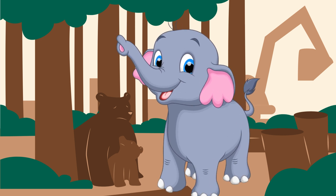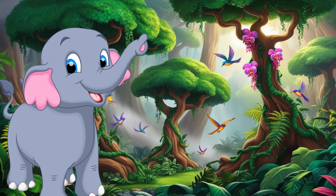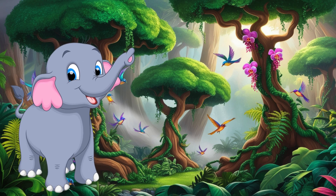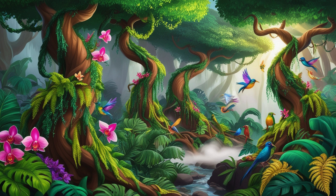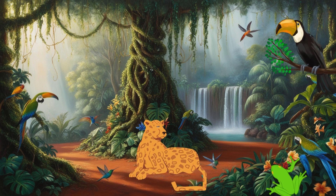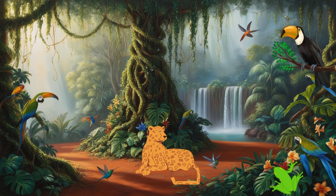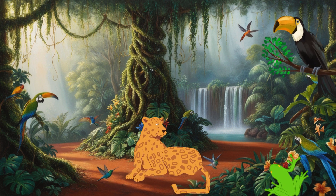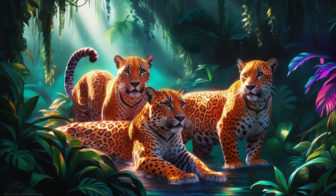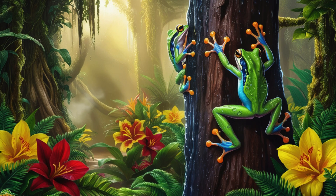Now, let's explore some different habitats and the amazing animals that call them home. First, let's look at the rainforest. Rainforests are warm, wet places with lots of tall trees. They are home to animals like jaguars, toucans and tree frogs. Jaguars are great climbers. Toucans have strong beaks for eating fruit. Tree frogs have sticky feet to climb trees.